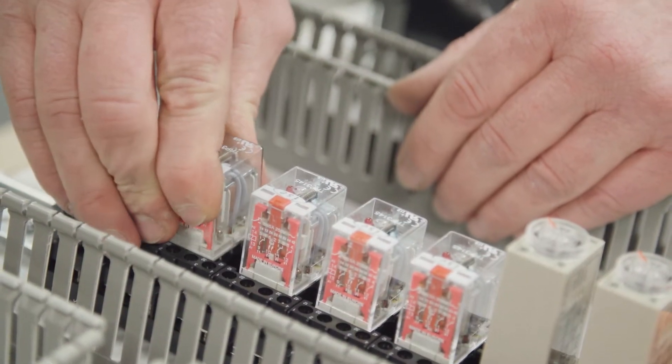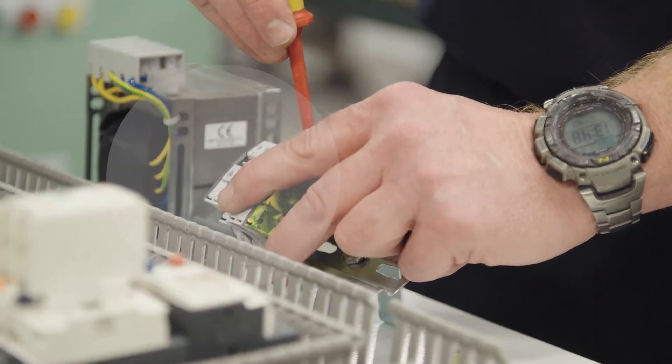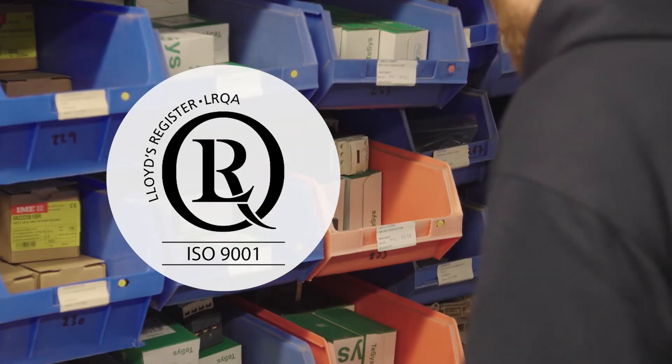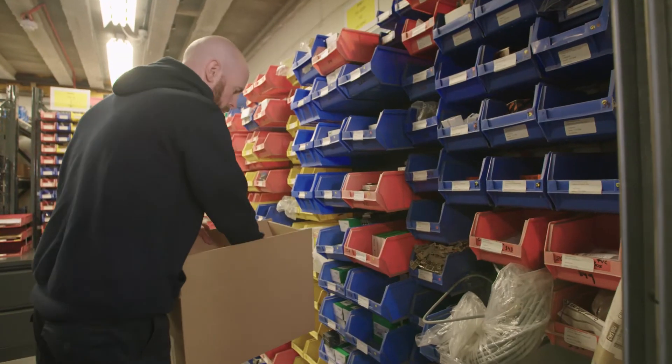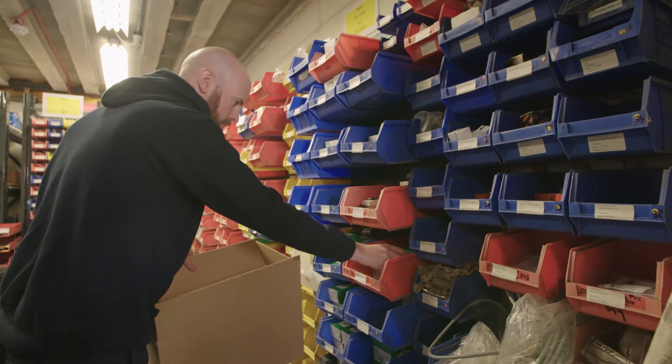Here at TT, we only use market-leading, cost-effective components, specifically chosen for reliability, closely monitored by our ISO 9001 quality management system. This way, we can make sure that all our panels are made to the highest standard and have a vast range of capabilities.